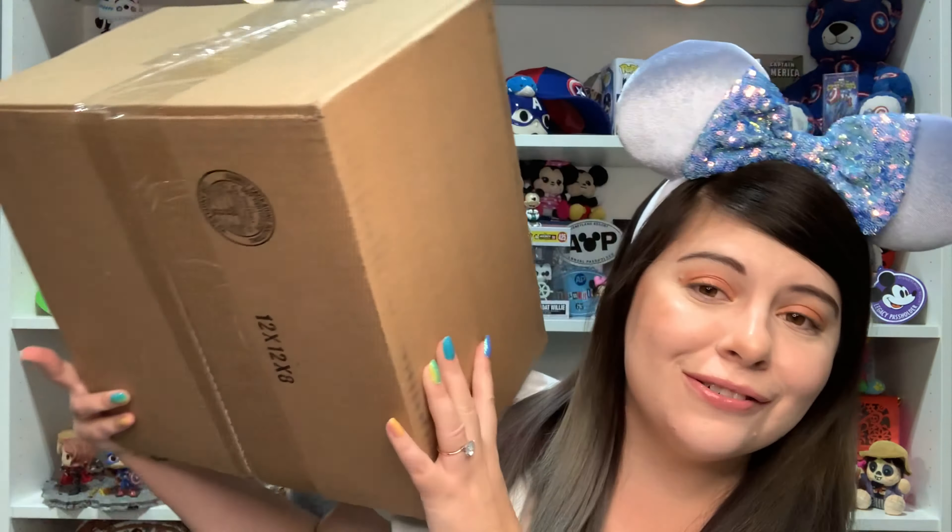Welcome back to my channel, and welcome if you guys are new! My name is Sink and I post Disney-related content and all things Disney on this channel. I'm so excited for today's video because we have a Loungefly unboxing!